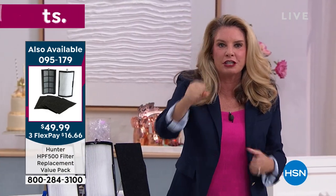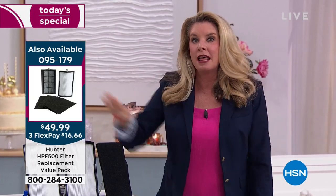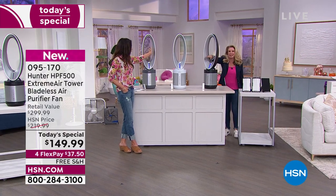Four layers of filtration — it's not a one-two punch like it used to be with Hunter. It's a one-two-three-four punch. And that's just the filter. Now you get a fan too — the most modern fan that we even offer. Completely bladeless. It's beautiful.